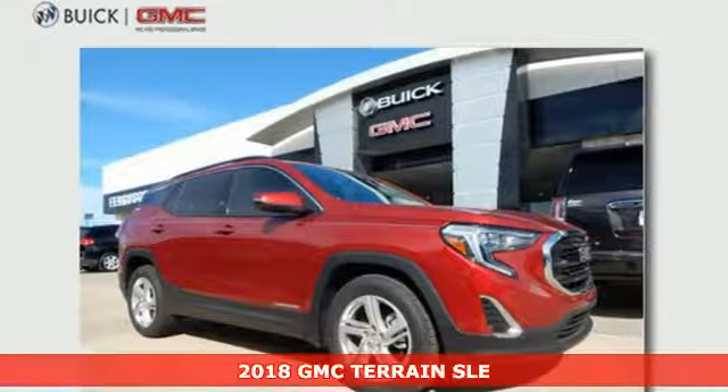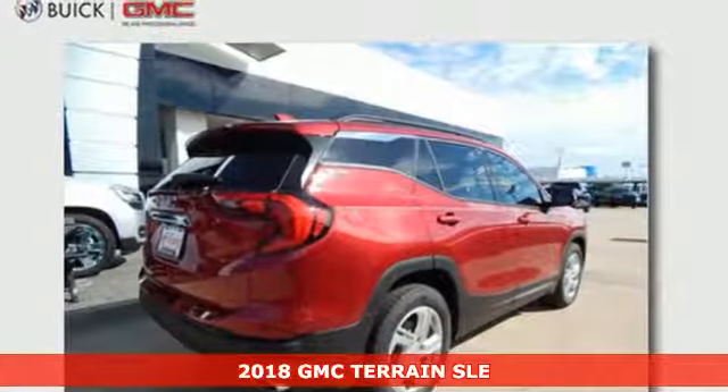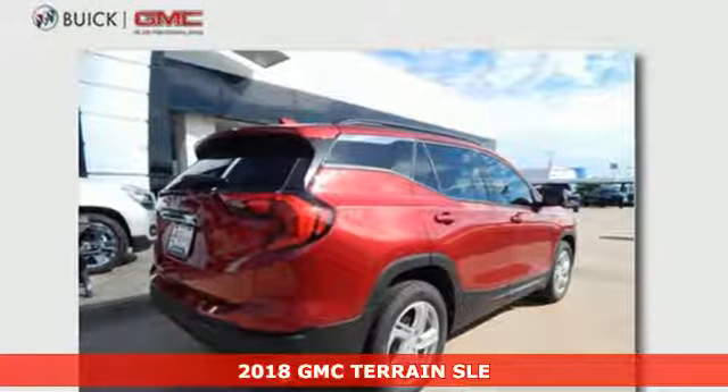Here's a 2018 GMC Terrain. Everybody needs a compact SUV like this one.